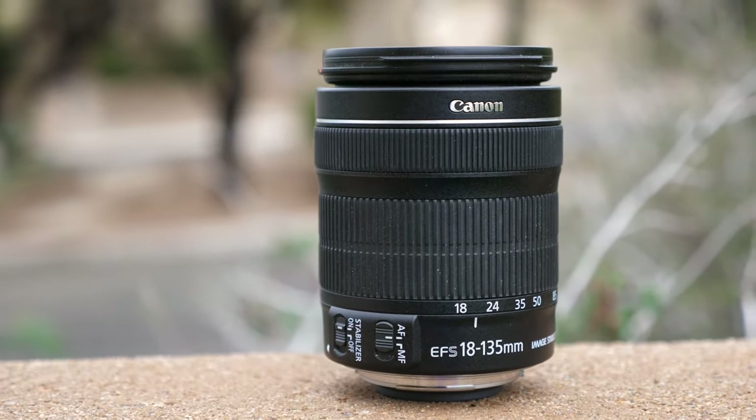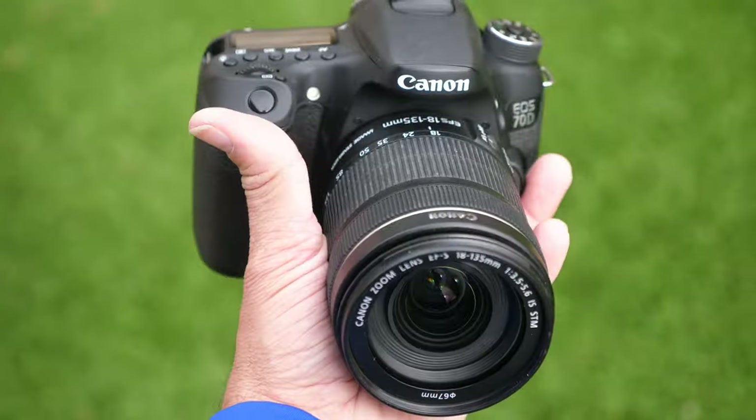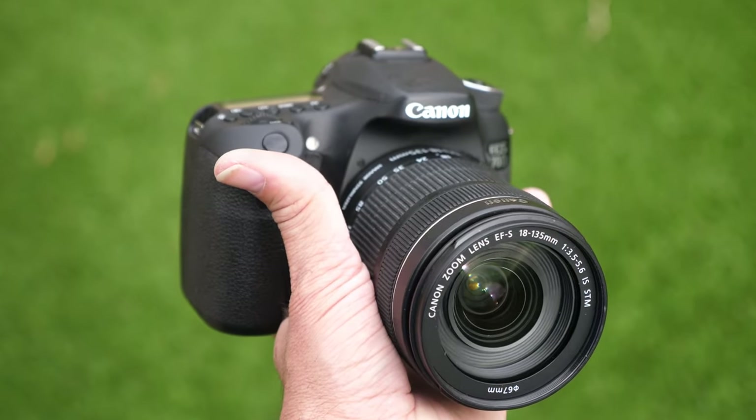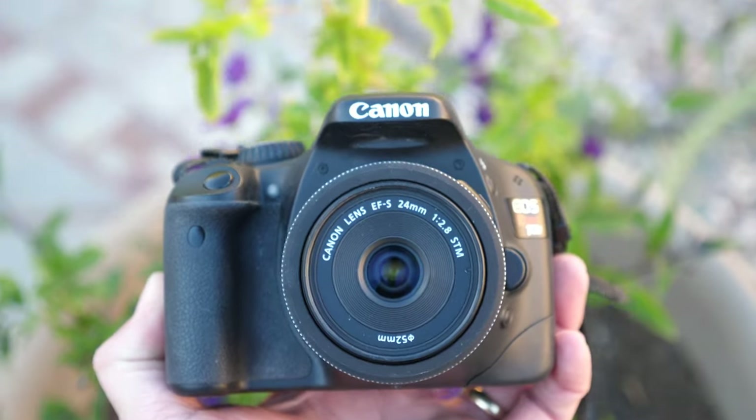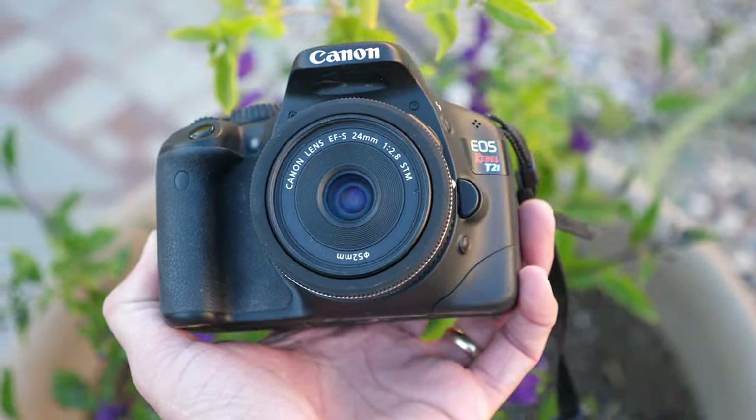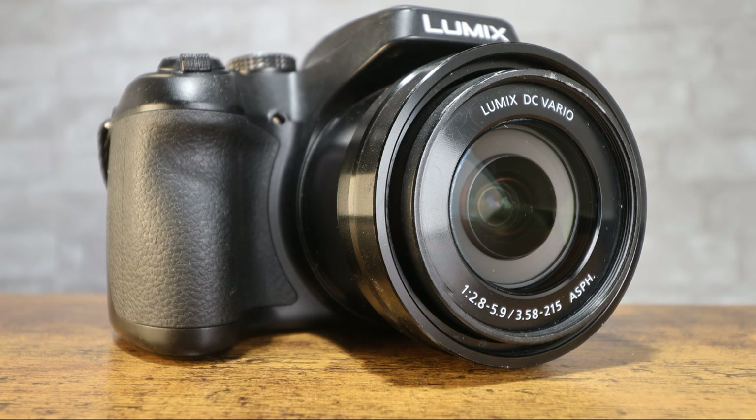Another good lens no matter the body is the 18 to 135mm focal length, which is commonly used for eBay photography. I shy away from wide-angle 12, 20, or 35mm fixed lenses — while the center of the image is in focus, the sides are distorted and I don't care for it much for this application.